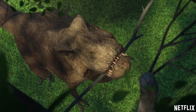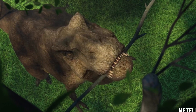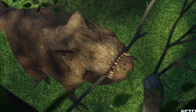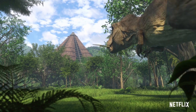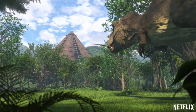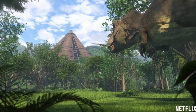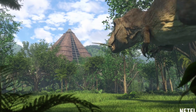Could Rexy finally be having babies and preparing a nest for her little ones? How in the world is this possible? Is there another Tyrannosaurus on the island? We do have to keep in mind that these events in Camp Cretaceous are supposed to have taken place before Fallen Kingdom and after the first Jurassic World. With that in mind, could Rexy have had babies without us knowing? Let's say Rexy is building a nest for her babies — how could this happen?